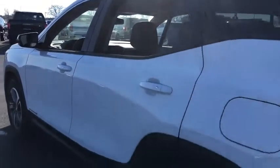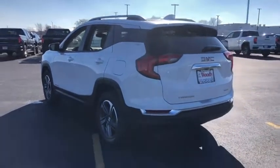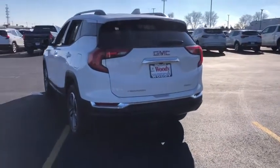Drive away with a great deal on this vehicle. Call or stop in today. Go for it!